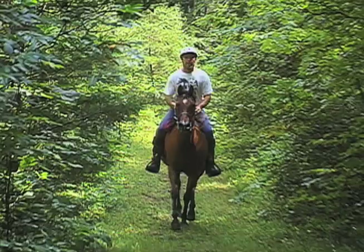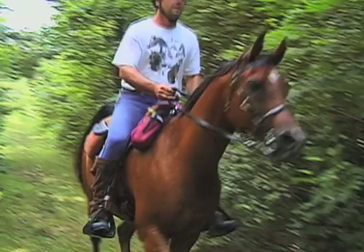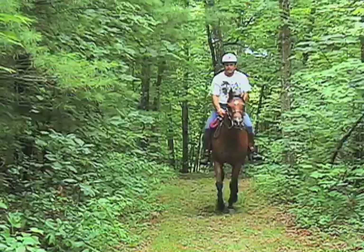Trail riding continues to gain in popularity each year. Getting out with friends on your favorite horse for a ride through the backcountry or on a wilderness park trail can be a little slice of heaven if you and your horse are prepared. Brad Neff, an experienced trail guide, has been mapping the riding trails of East Tennessee for several years and offered first-hand advice on how to make trail riding safe and enjoyable.